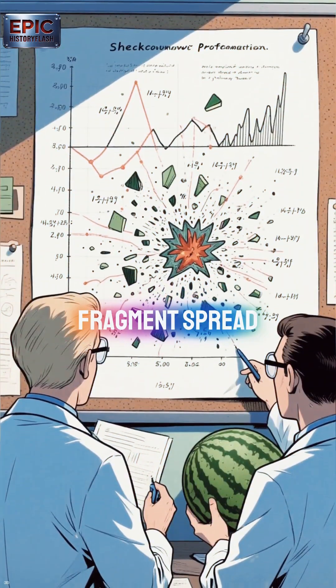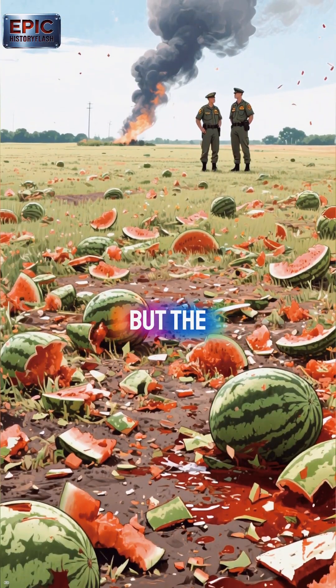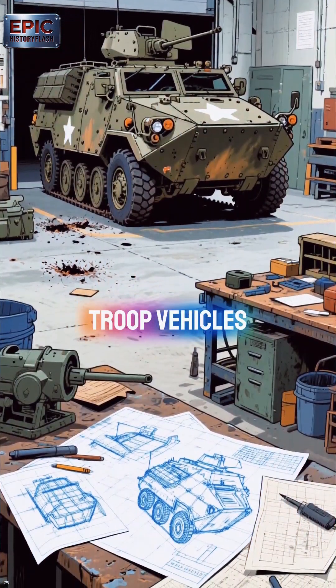High-speed cameras recorded each detonation. Melons burst, collapsed, and disintegrated under pressure. The tests produced data on shock waves, fragment spread, and blast trauma. Personnel joked that the field looked like a battlefield of fruit, but the work was serious.